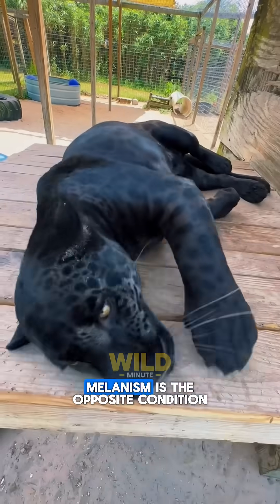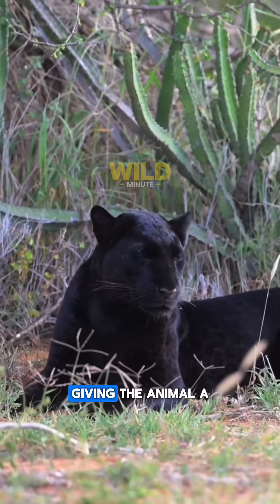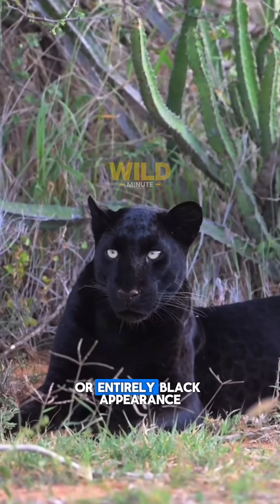On the other hand, melanism is the opposite condition, where an excess of melanin is produced, giving the animal a very dark or entirely black appearance.